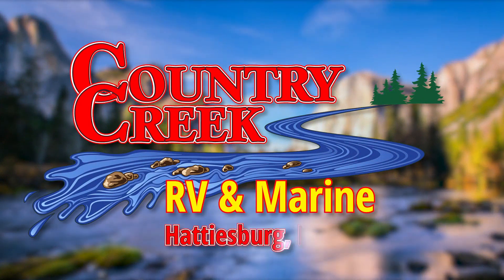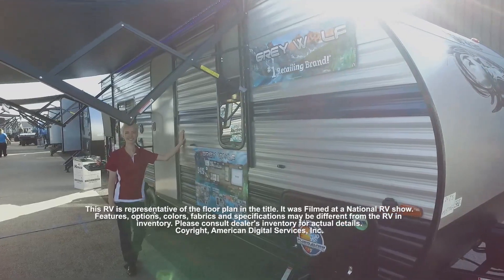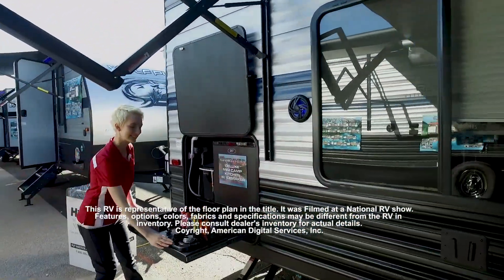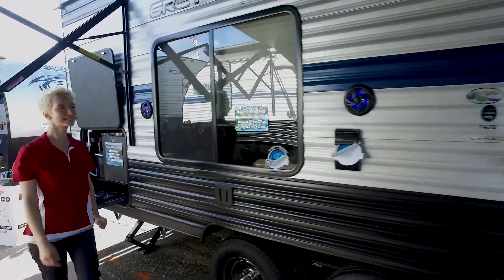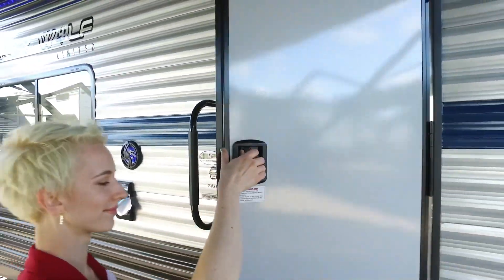Here's another great RV from Country Creek RV and Marine Supercenter. This RV is representative of the floor plan made by this manufacturer. It was shot at a national RV show. The features, options, colors, fabrics, and specifications may be different from the RV in the dealer's inventory. Please consult the dealer's inventory for actual details on this RV.